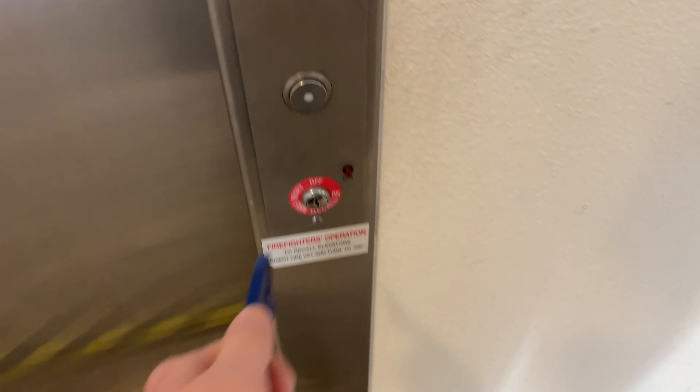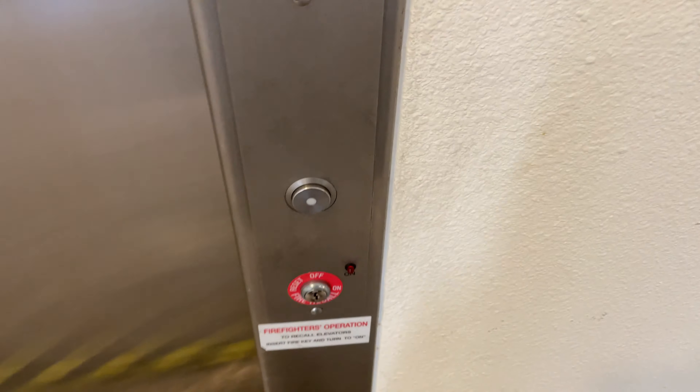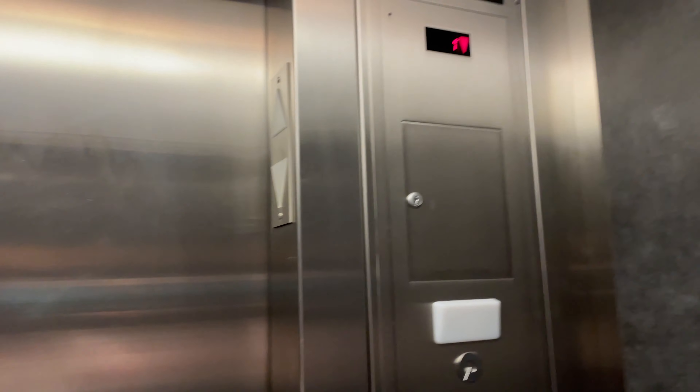This is the elevator at the Tucson Convention Center in downtown Tucson. It's a Schindler HT-330A. Let's go down to 1. The button goes out here at 1. The capacity is 3,500 pounds.